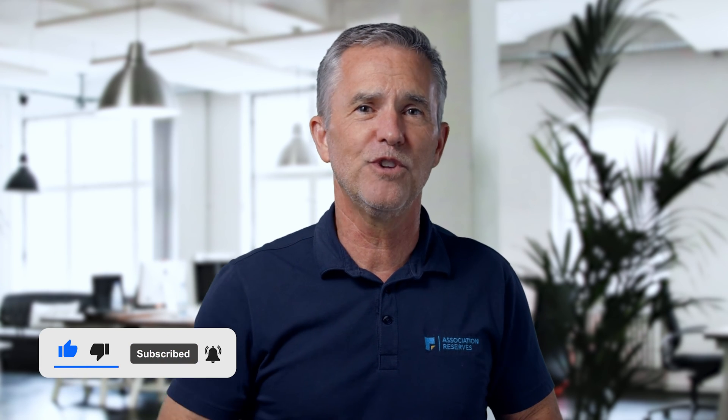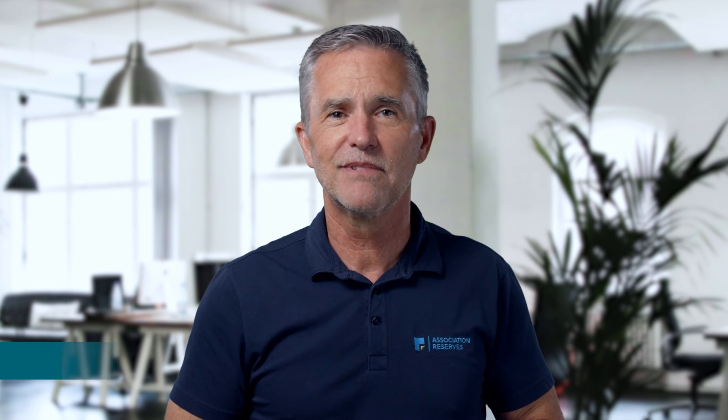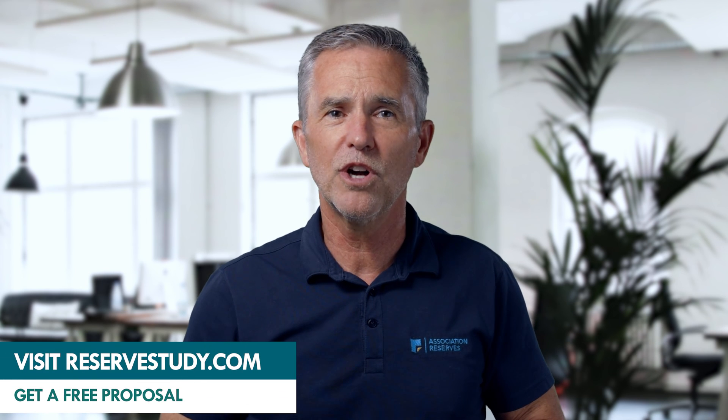At Association Reserves, we make the present less stressful and the future more secure. If you want to join us in this mission, please like this video and subscribe to our channel. Leave a comment down below on what you'd like to see us address in a future video. Let's plan for your best future.